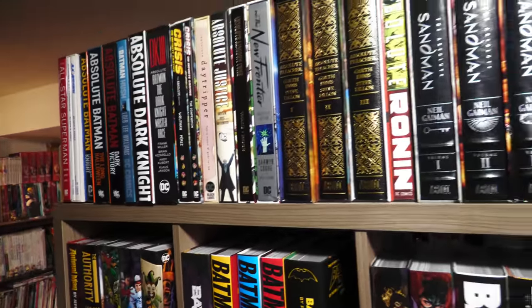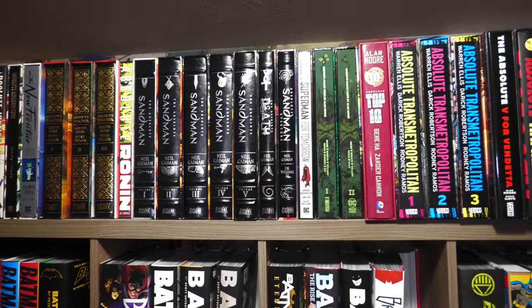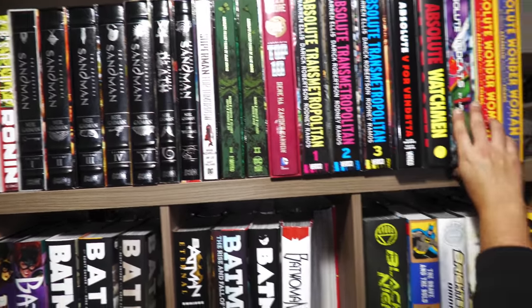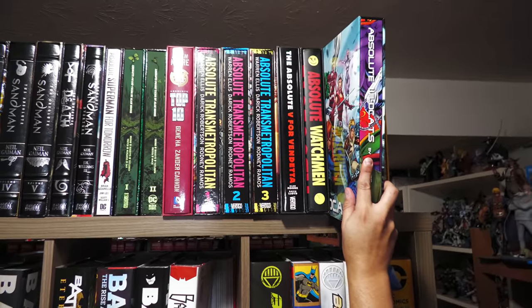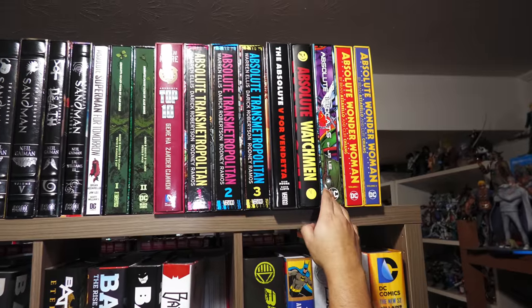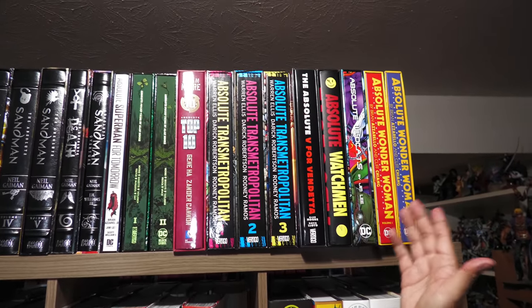It's the nicest format to own them in. In order to make it on the Absolute list, the story has to mean something to me — like Sandman. It doesn't necessarily mean that the artwork is phenomenal. And then we have something like Absolute Wildcats on the other hand — that story is, oh my gosh, it's not that good. But the art is Jim Lee, and to have it in that format, it's the only way to own it.